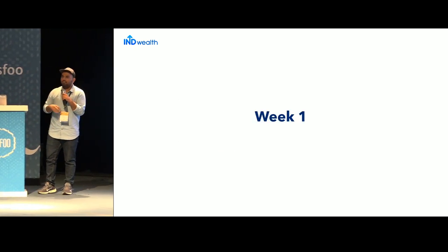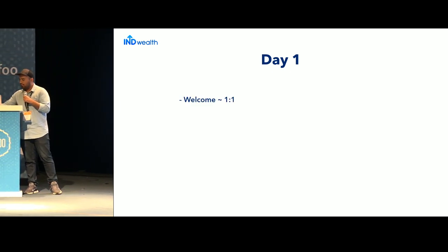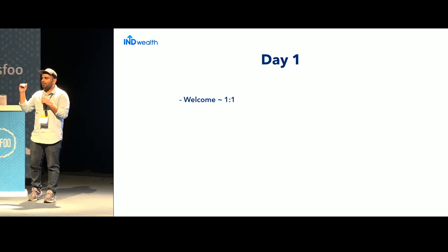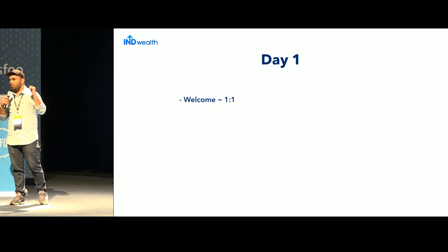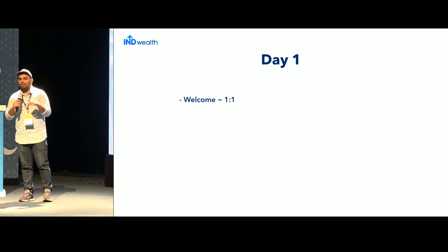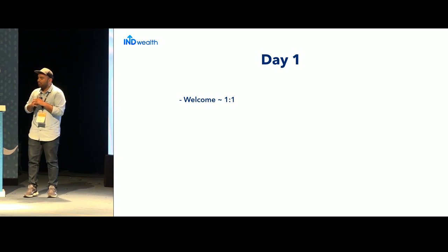Moving to Week One, Day One — the person has joined. What should you do to make their first day seamless and memorable? The first thing is a warm welcome by the buddy. Since we've already assigned the buddy on Day Zero, they should welcome the new person with a warm smile and have a one-on-one in the morning, covering the company vision, code architecture, different projects, and asking about their preferences and competencies.